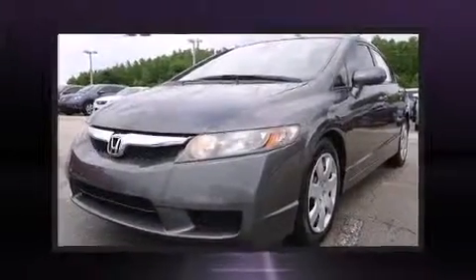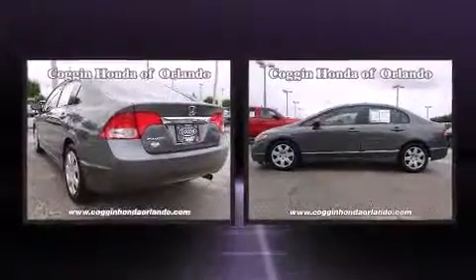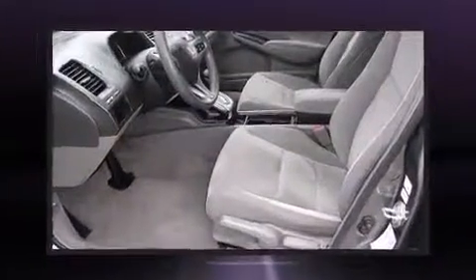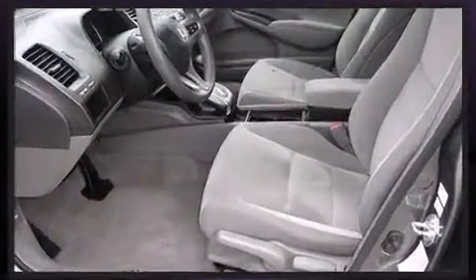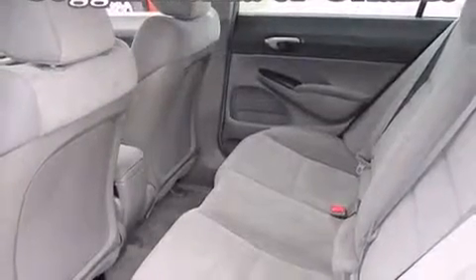Outstanding design defines the 2009 Honda Civic. This four-door, five-passenger sedan has less than 90,000 miles. Smooth gear shifts are achieved thanks to the 1.8-liter four-cylinder engine, providing a spirited yet composed ride and drive.